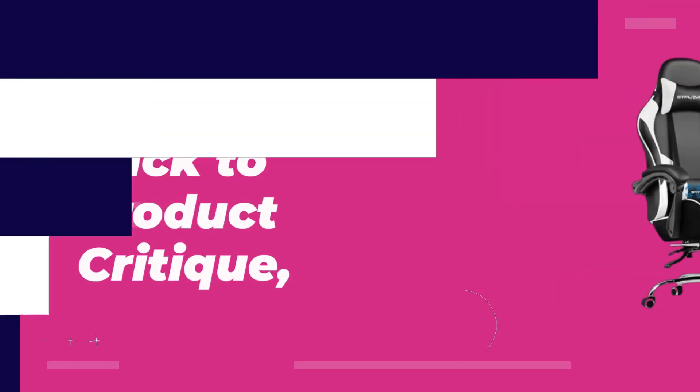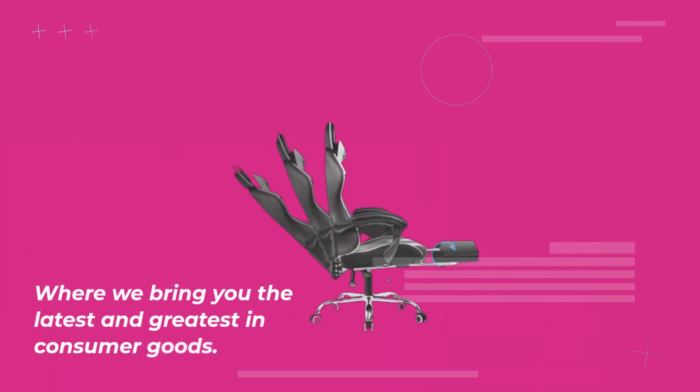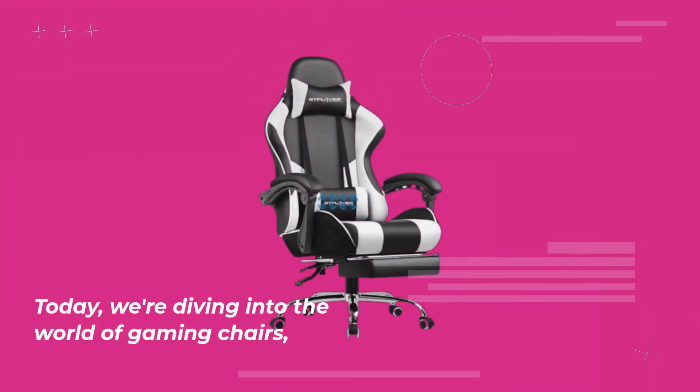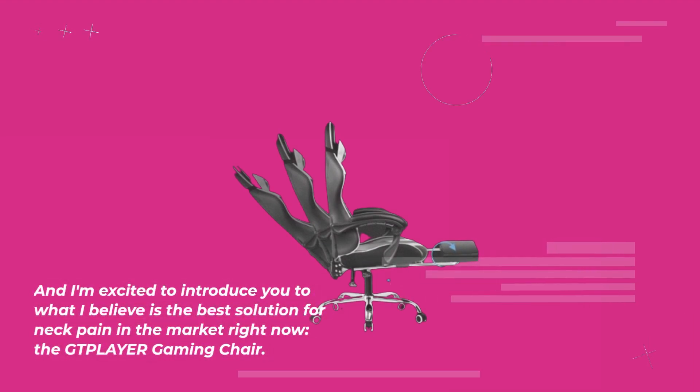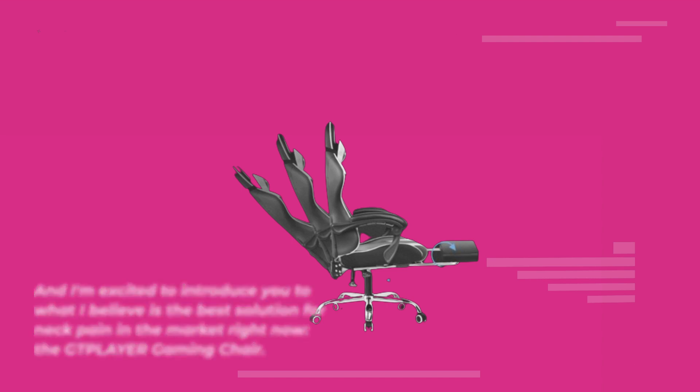Welcome back to Product Critique, where we bring you the latest and greatest in consumer goods. Today, we're diving into the world of gaming chairs, and I'm excited to introduce you to what I believe is the best solution for neck pain in the market right now: the GTPLAYER Gaming Chair.